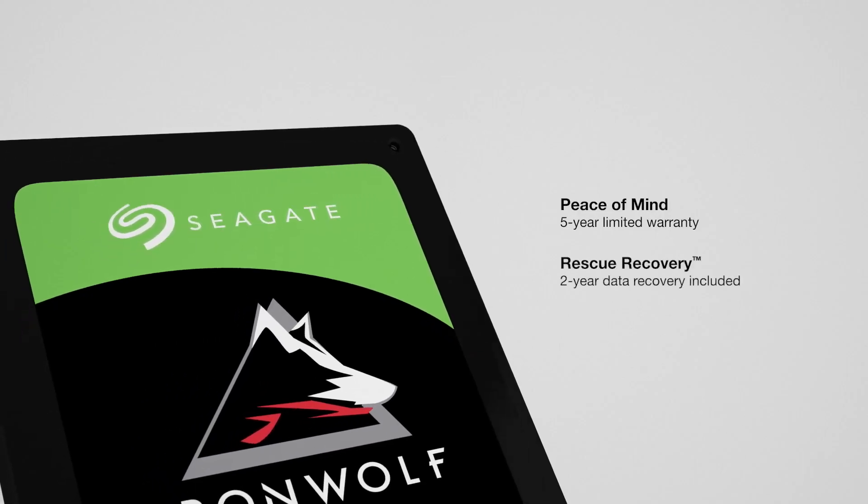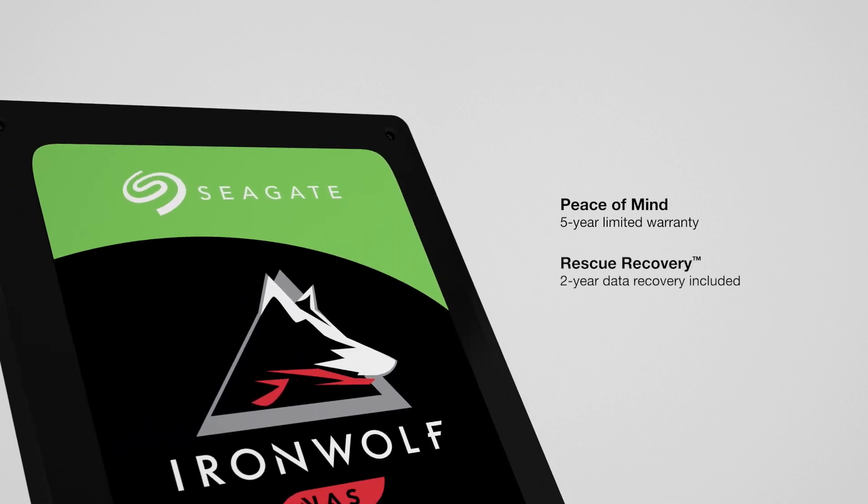If that's not enough, you can register the drive for two years' free rescue data recovery. These SSDs provide a smaller pool of fast storage which can be used for all current projects you're working on — this is your hot data. This can then be archived to the larger, slower pool once completed, known as your cold data.